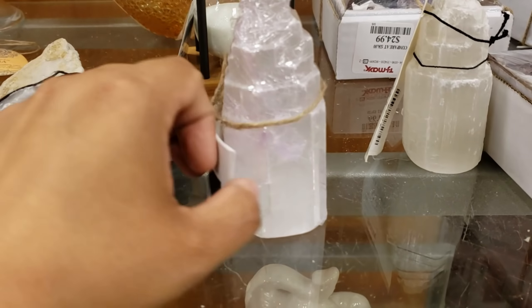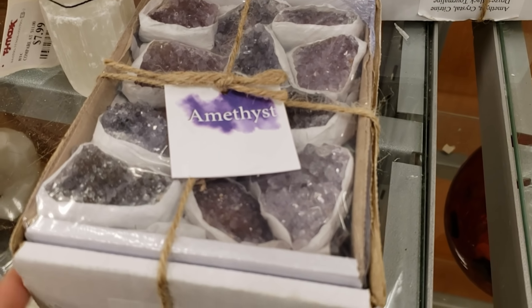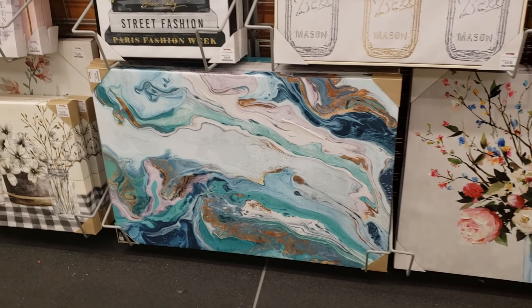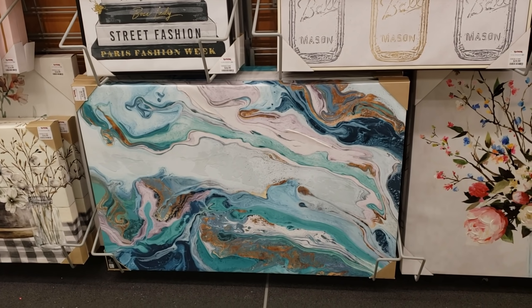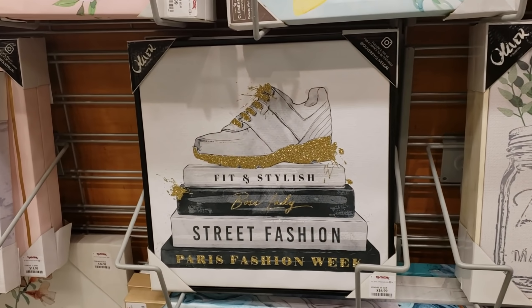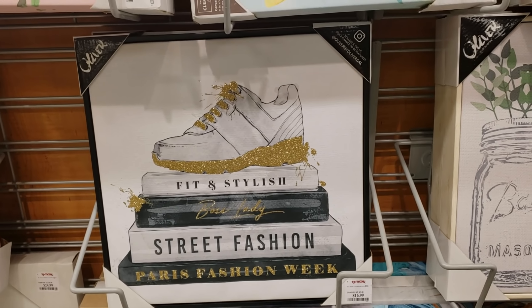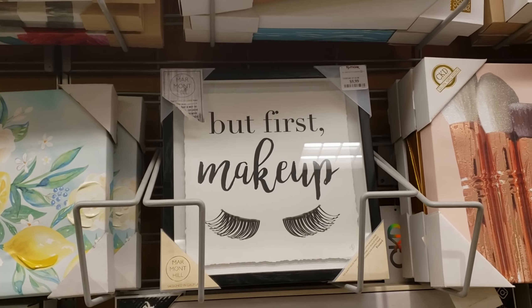Eight dollars. Look right here — they have a pack for $24. I'm going to go ahead and end the video here. The home decor department is very very bare. But get on the TJ Maxx face masks — they're really good. Look at that one for $17. First Aid Beauty makeup for $10.